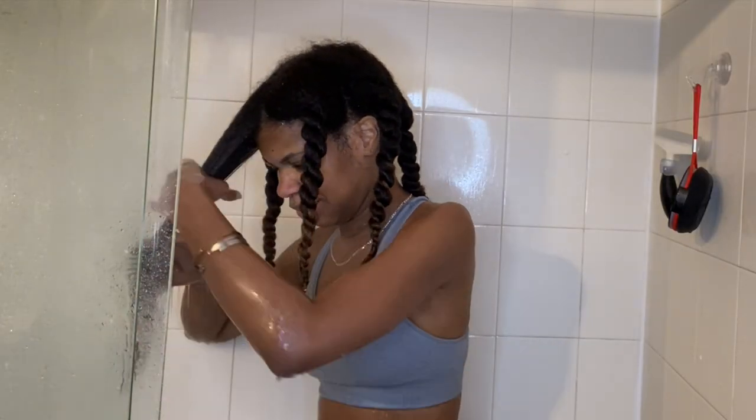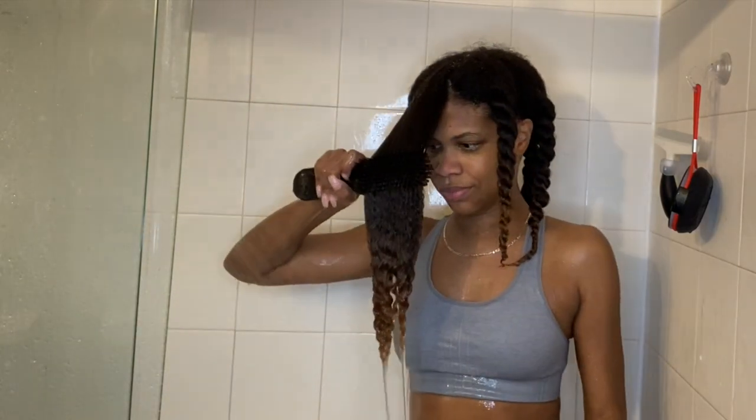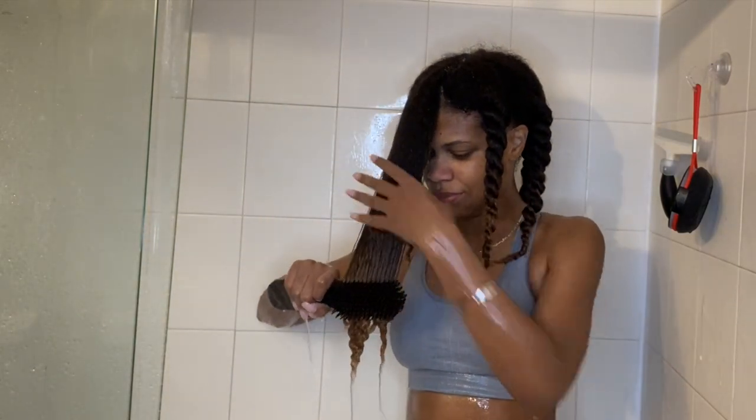If you aren't already doing this, please take the extra step to deep condition your hair — it's very important. I like to rinse out my deep conditioner in sections so I can do another round of detangling.